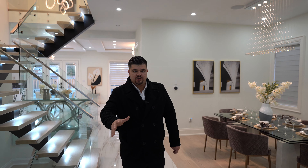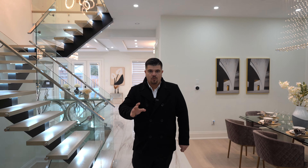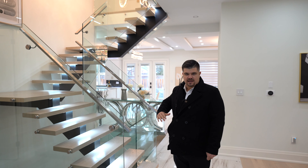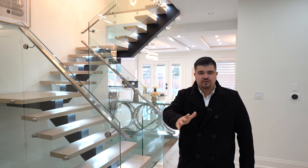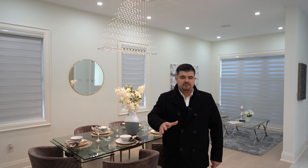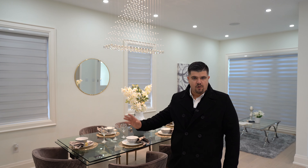As you walk into this home, you'll notice its bright and airy open concept charm. You have this lovely glass and wood staircase that goes upstairs. But before we go there, let's take a look at the main living area. Right off the main entryway, you have your formal dining area with a bit of sitting room behind it.